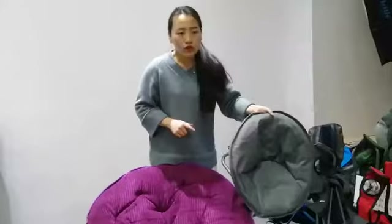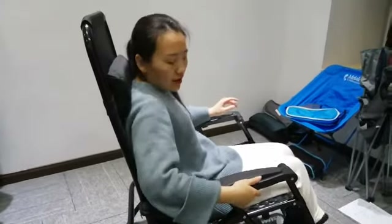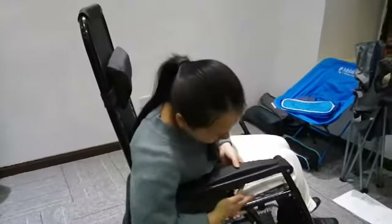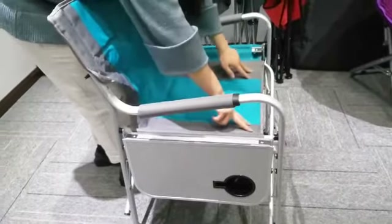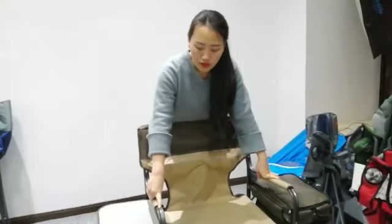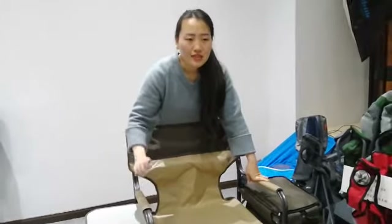This is called a bag of Swedish fabrics. We have star lock, we have ring lock, and we have this kind of portable. We use a bench, which makes this chair at a very high standard.